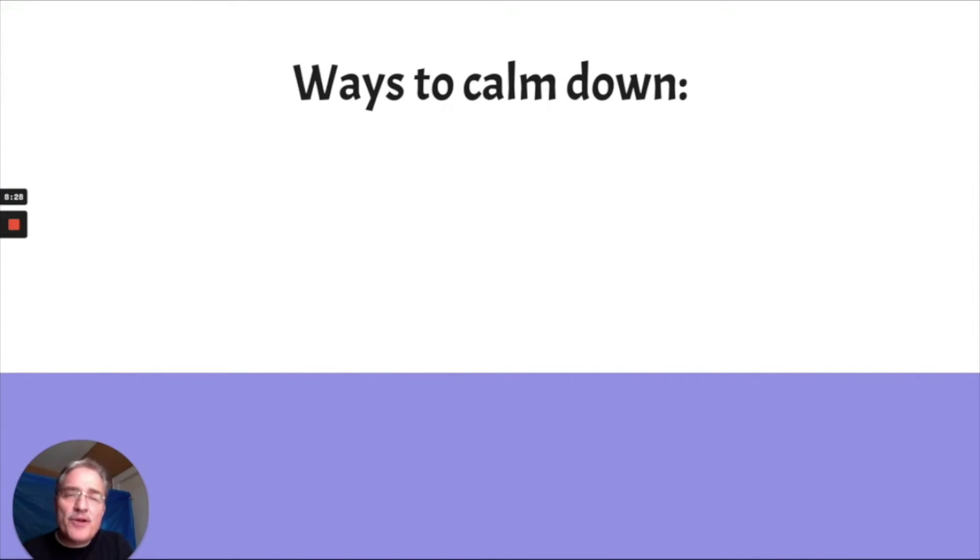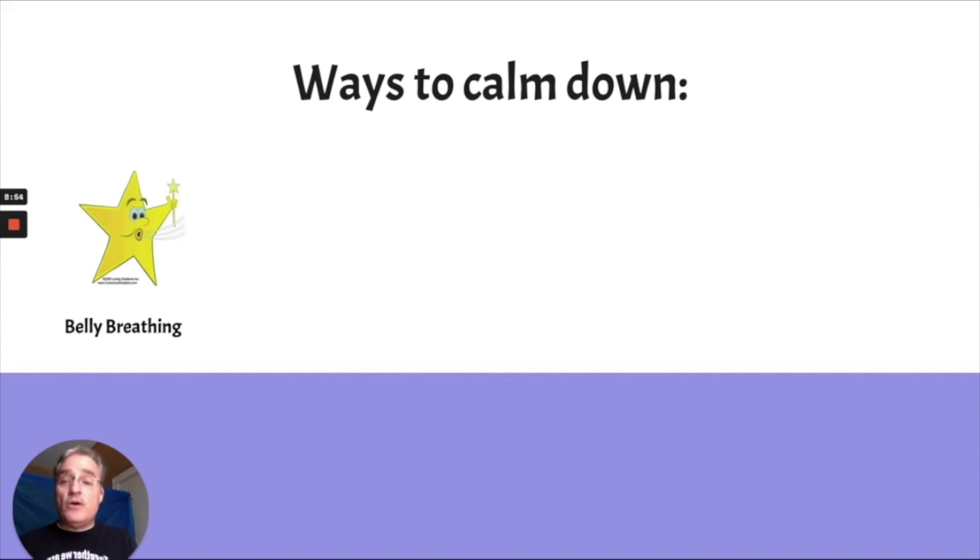In order to solve problems with our prefrontal cortex, we have to have ways to calm down when our amygdala is activated. The first is belly breathing — you breathe in through your nose and out through your mouth. When you breathe in through your nose, you fill up your belly and you can put your hand on your belly to feel it rise. Hold for at least three seconds, then let it out slowly through your mouth. That's belly breathing.